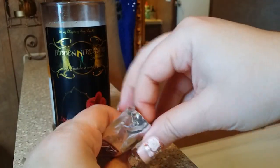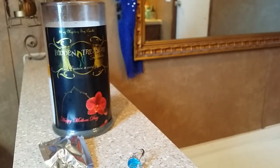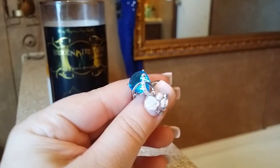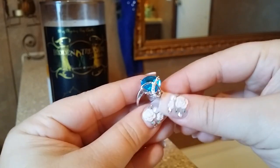Oh, it is a ring! Oh, it's very pretty — I've seen this ring. Yay! I'm excited. Let me wipe my hands off. I'm pretty excited because I've seen other people get this ring, and I love big, gorgeous, juicy, blinglicious rings.